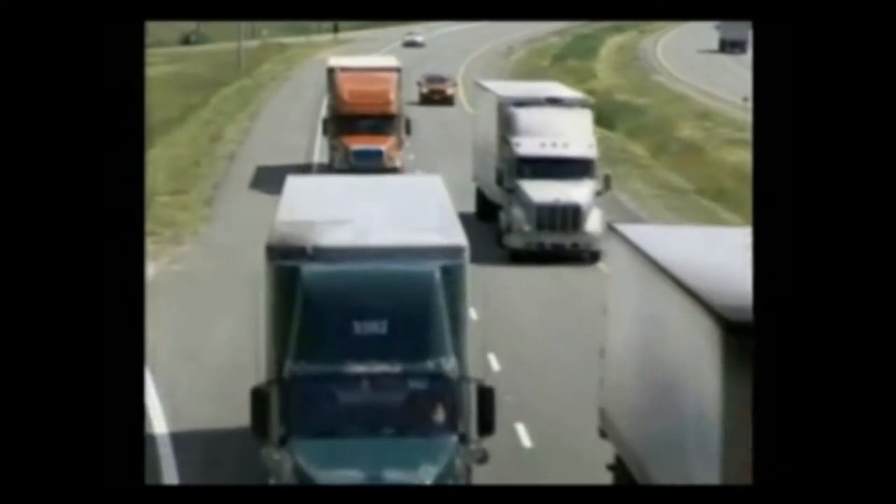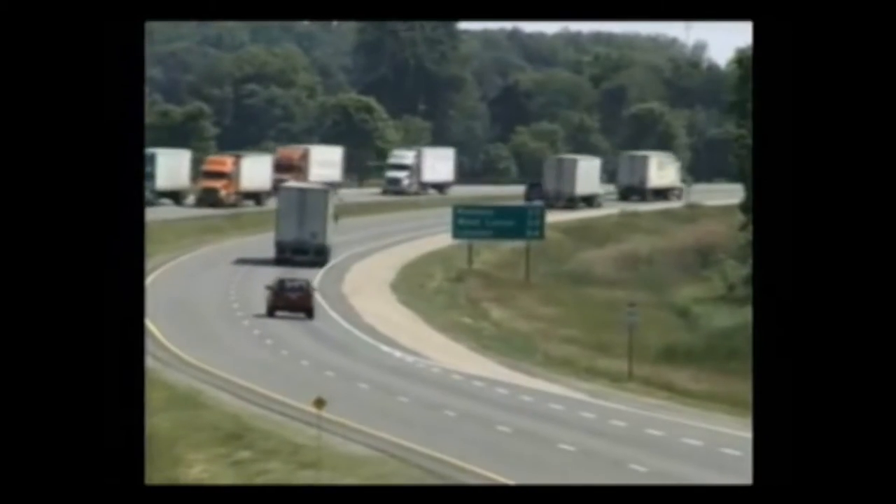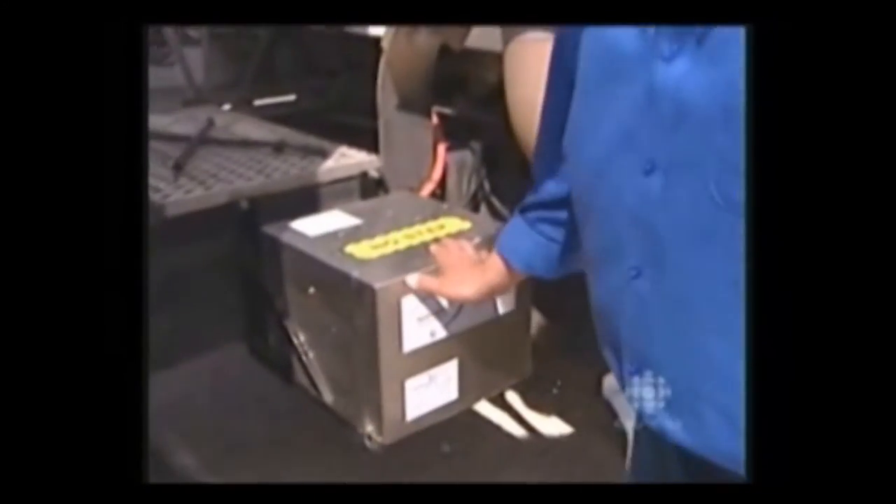Nearly two-thirds of the fuel use in trucks gets wasted because combustion engines just aren't that efficient. But when hydrogen is added in, nearly all of the fuel gets used and you go farther for your money. That's the box right there — that's the main event. Here's how it works.